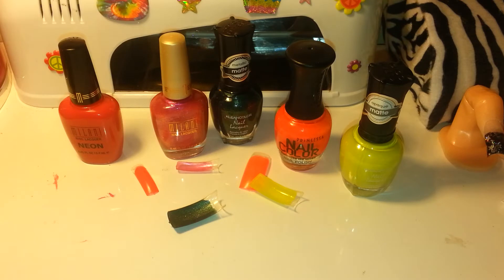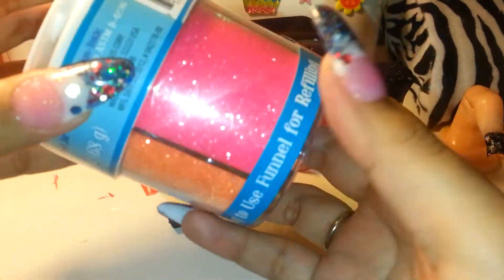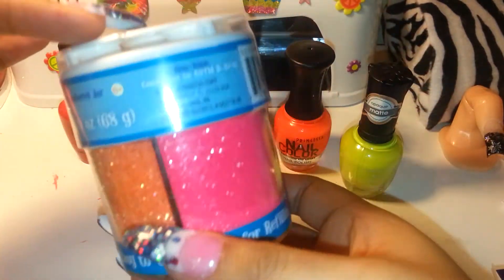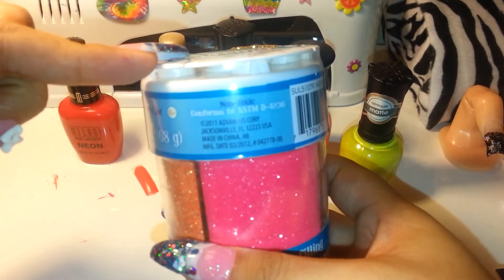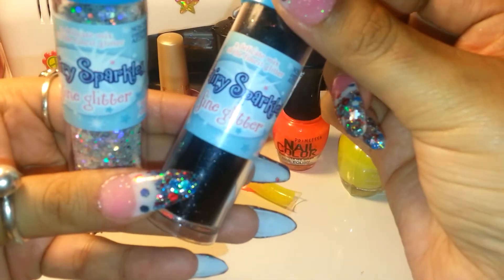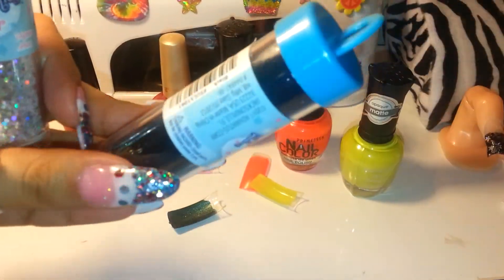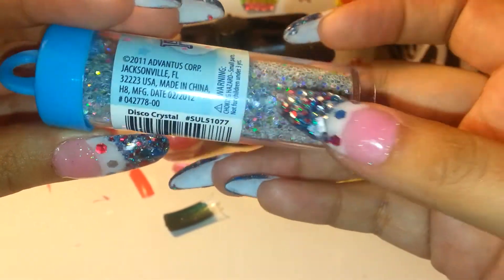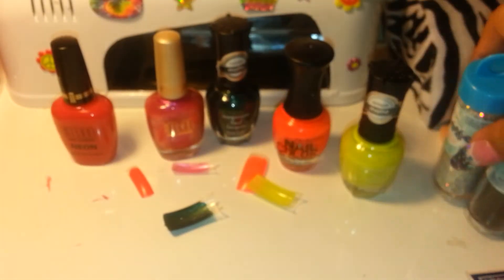The next places I went to were Michael's and Joanne's — I used coupons like always. At Joanne's I got another glitter caddy of the neon colors — neon pink, green, yellow, and orange. I was running very low so I used my 40% off coupon. These are $6.99, so I saved $2.80. I also got these berry sparkles and just the regular fine black glitter since I only have chunky black glitter.